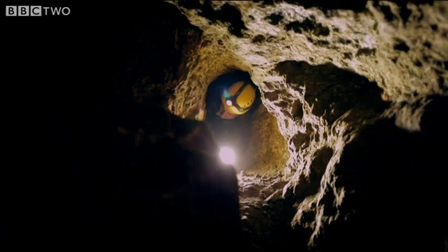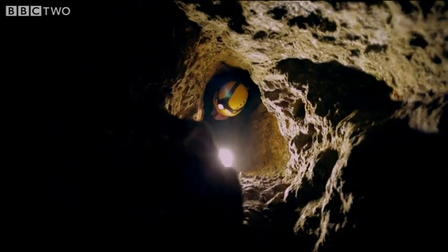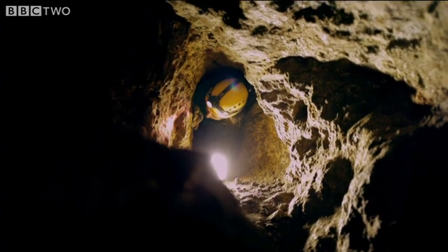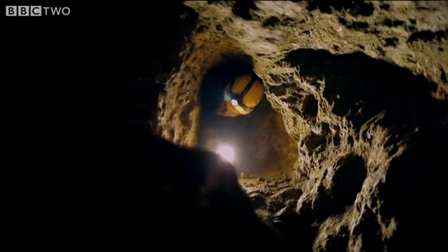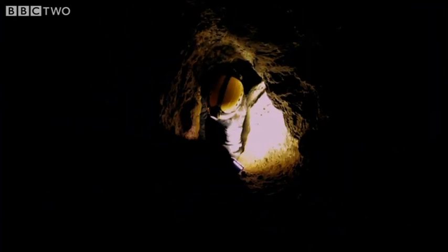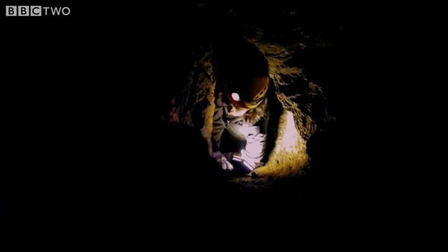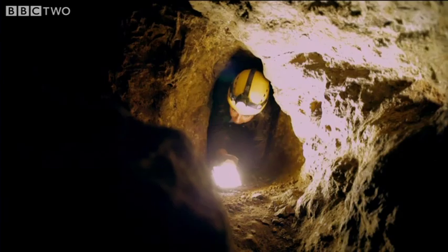And then, at the same time, removing the ore, getting it out, and the spoil — all the waste, the wrong kind of rock that they didn't want. They had to get rid of that as well. So the physical effort of all that is just incredible.